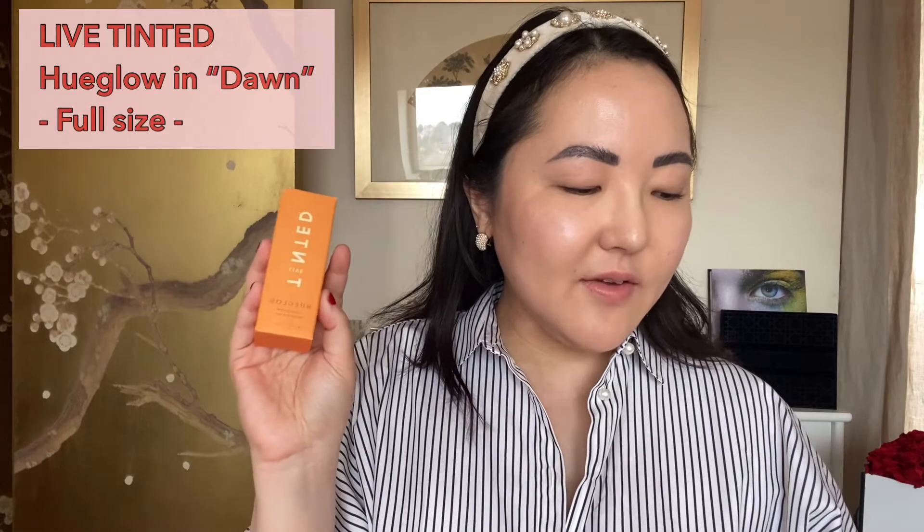Next is number six — Live Tinted Hueglow in color Dawn, a highlighter-moisturizer hybrid. This rose gold elixir casts a luminous sheen. It sounds absolutely gorgeous, but I feel like I'd use it once and then not again. I'll show you a swatch and then add this to the giveaway thank-you pile.